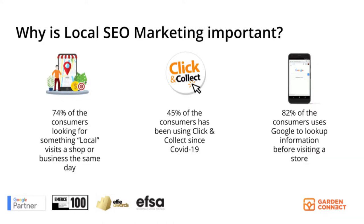But why is local SEO marketing important? First of all, 74% of the consumers looking for something local visits a shop or business the same day. That's a huge potential.